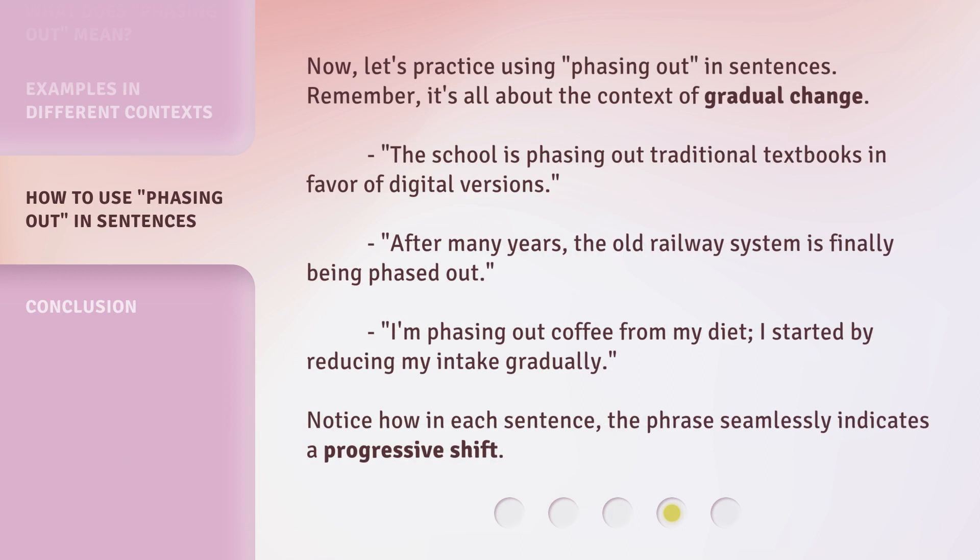Now, let's practice using phasing out in sentences. Remember, it's all about the context of gradual change. The school is phasing out traditional textbooks in favor of digital versions. After many years, the old railway system is finally being phased out. I'm phasing out coffee from my diet — I started by reducing my intake gradually. Notice how in each sentence the phrase seamlessly indicates a progressive shift.